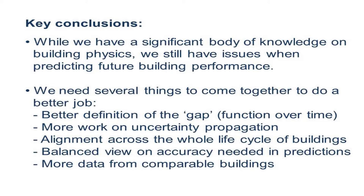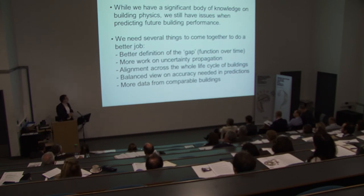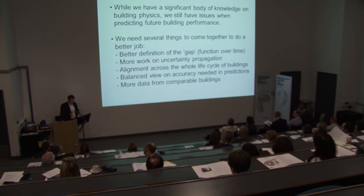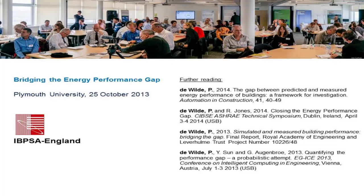Some things we need to do: better define the gap — for instance, what exactly are we comparing year against year, and at which design stage? Uncertainty propagation is a very difficult area where we need to deal not only with material properties but push them through the simulation across the whole life cycle. We need more work in this area and more data from comparable buildings. If you want to read more, these are papers we published and a conference we held on the subject last year.